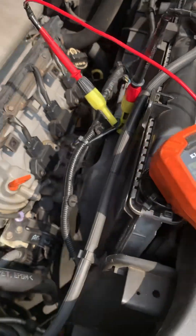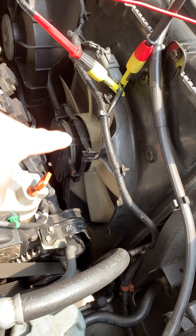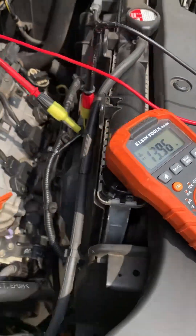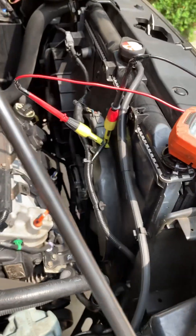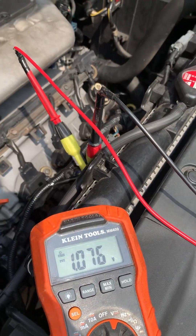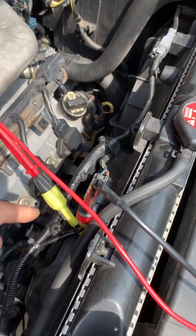Right now I have battery voltage, which means that fan should be turning on. Again, that one's turning on — I got battery voltage — but yet the fan is not turning. That right there verifies that fuses are not blown, relays aren't bad, and the connection point here is good.